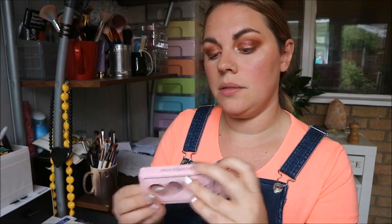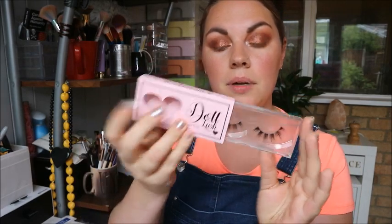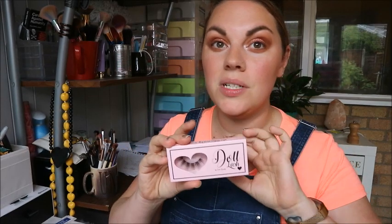There are 16 pairs, although there are only 15 now because I've given one pair away. I'll quickly talk you through them and link them all down below. They're £10 a pair, they come in little hard plastic cases to keep them safe, and you can wear each pair up to 20 times.